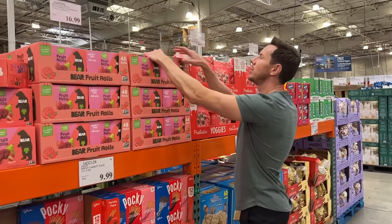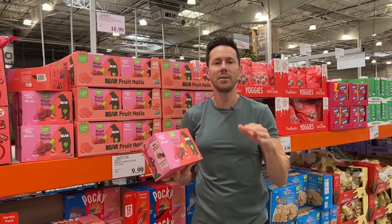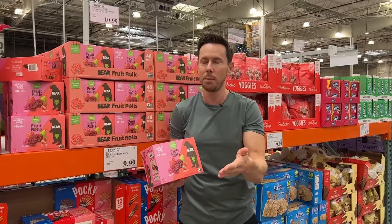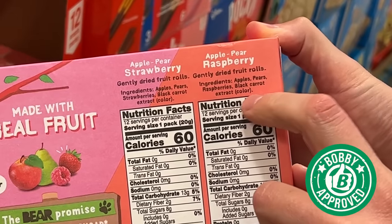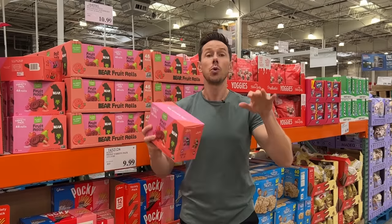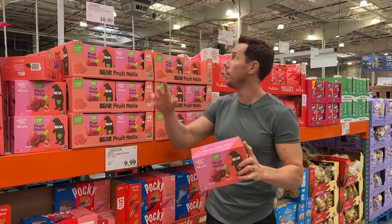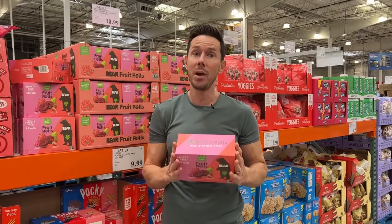If you want the Bobby approved option, guess what's back — the Bear Yo-Yos. They're essentially Bobby approved fruit roll-ups, which I love. If you look at the picture I posted on Instagram today of Rosa's lunchbox, it had one of these in there. Just fruit — no natural flavors, no sunflower oils, no stabilizers, no preservatives. I love it. Do I wish the fruit was organic, since things like strawberries and raspberries are in the dirty dozen? Yes, but it's still Bobby approved. It's not on sale, but 65 cents per ounce is still way cheaper than any other grocery store. I would ditch the ones on sale and get the Bear Yo-Yos.